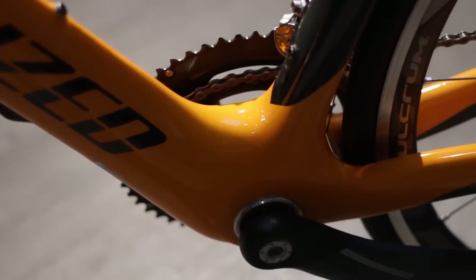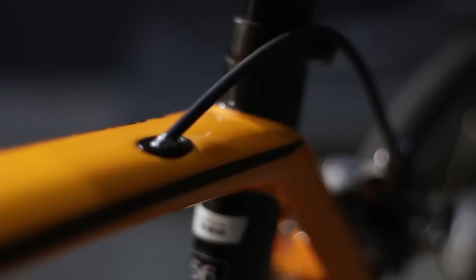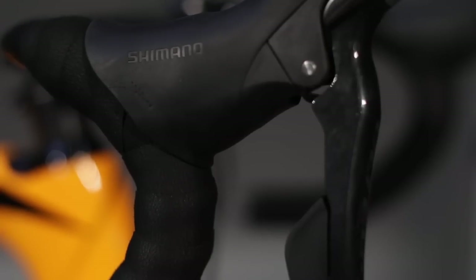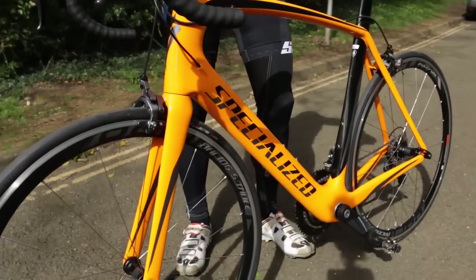It comes as standard with Fulcrum Racing 3s, so a really good set of wheels to get going on, and an FSA carbon chainset. Available in various different models, but this is pretty good — the Venge Expert. I'm off to get myself another one.